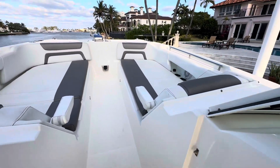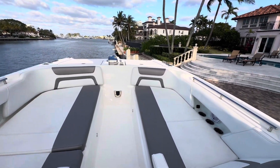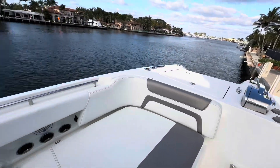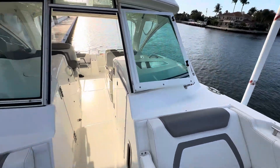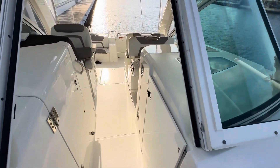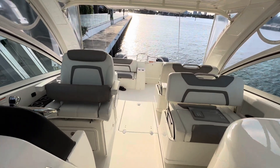Forward-facing lounge seating in the bow. Plenty of storage underneath the seats up in the forward. The whole boat has a lot of storage — down on the floor, under each of the seats, and under the aft seat.